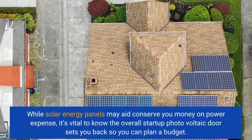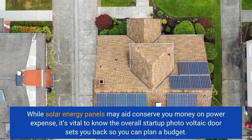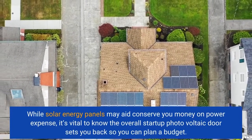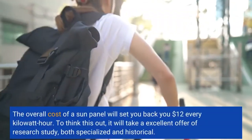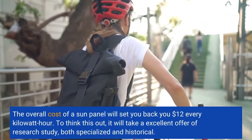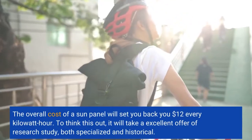While solar energy panels may help conserve money on power costs, it's vital to know the overall start-up solar panel costs so you can plan a budget. The overall cost of a solar panel will set you back $12 every kilowatt hour. To figure this out, it will take a good deal of research, both specialized and historical.